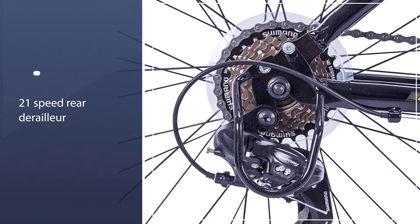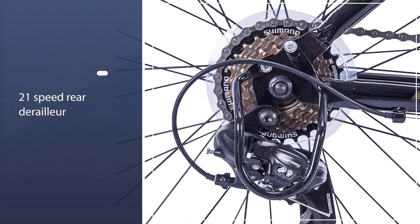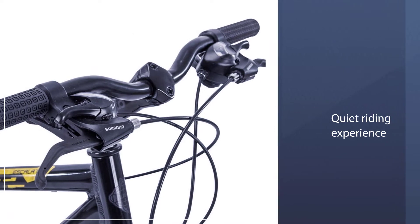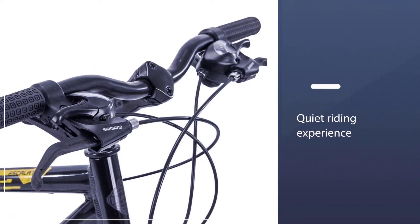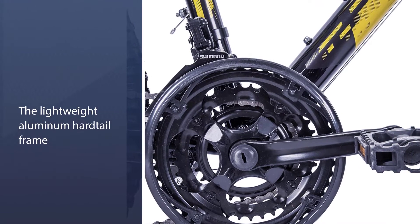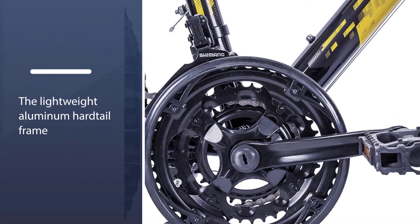The mountain bike offers a smooth and quiet riding experience. The bike is available in both women's and men's frames, designed in several colors and sizes, so finding one that suits your needs should not be an issue at all.